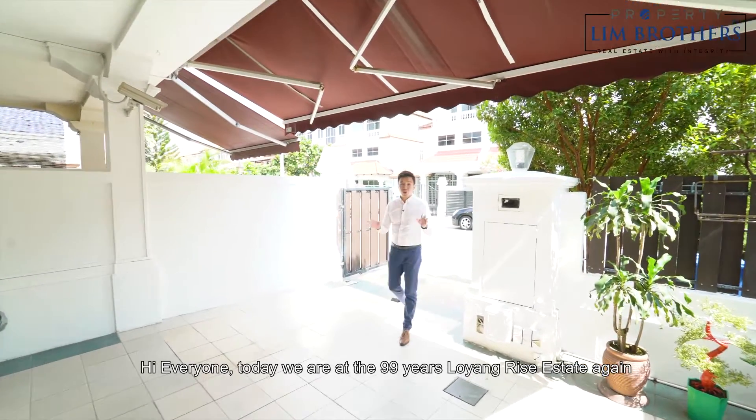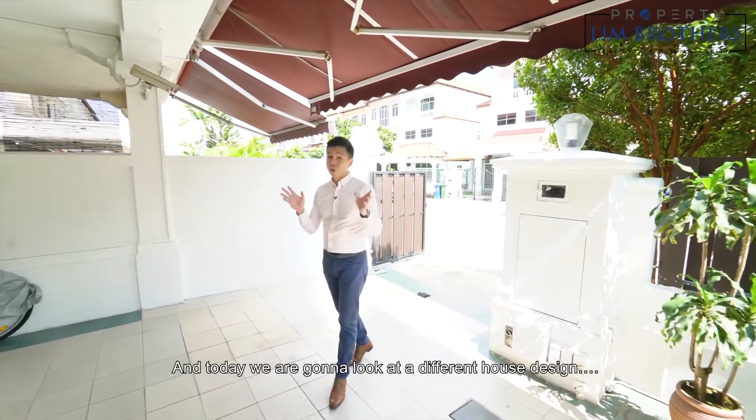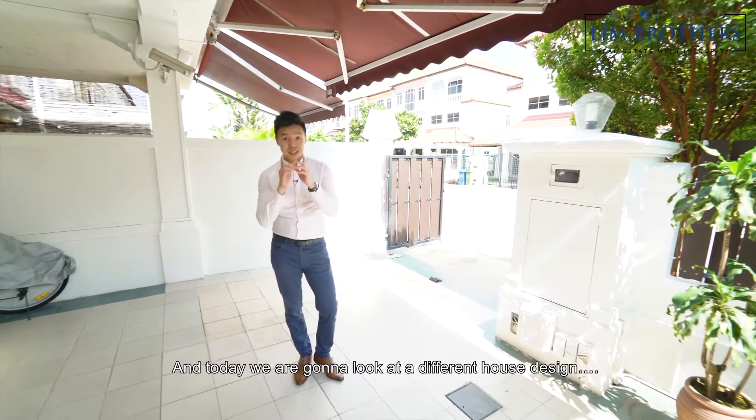Hi everyone, today we are at the 99-year Lowyang Rice Estate again, and today we are going to look at the different house design — the Blair design.